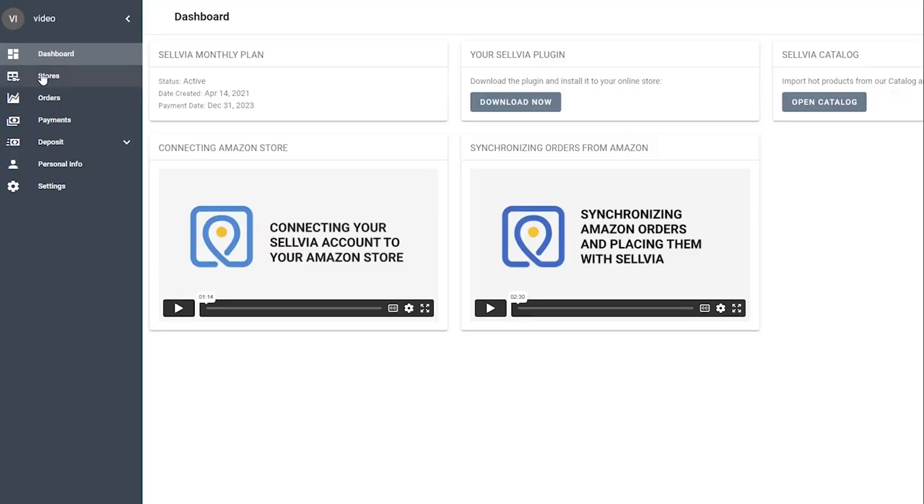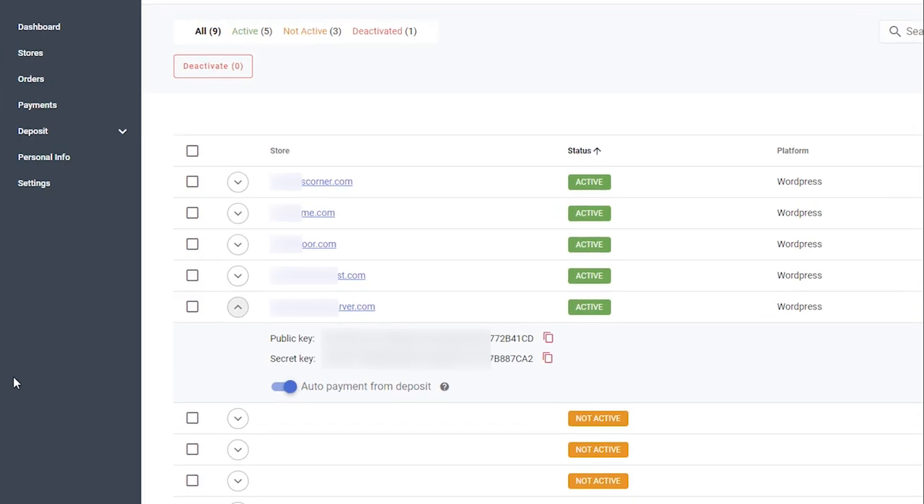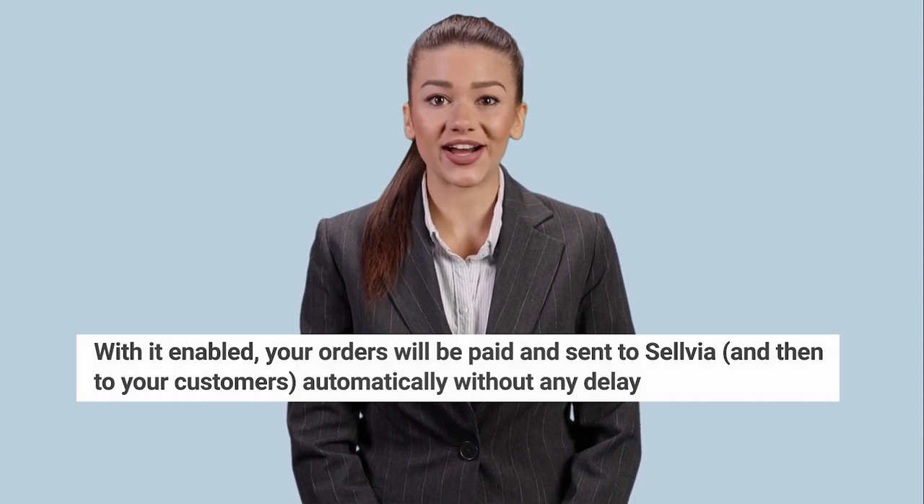To add funds to your deposit, you need to have the deposit activated. Then the option for auto payment from deposit will be available in the store settings in your Sellvia account under Stores. With it enabled, your orders will be paid and sent to Sellvia, and then to your customers, automatically without any delay.